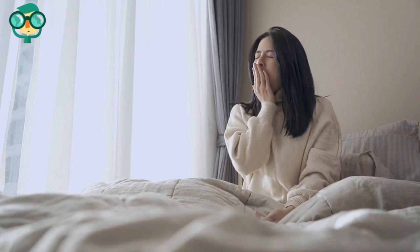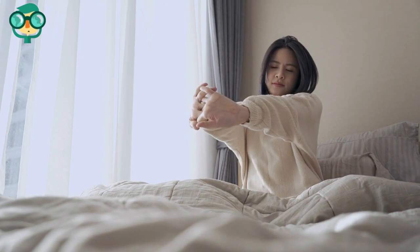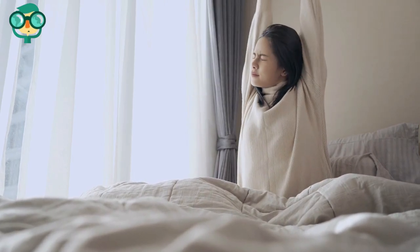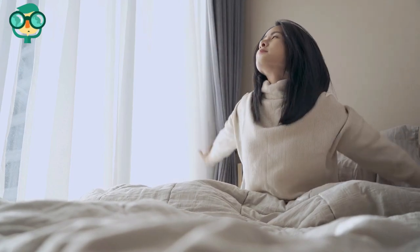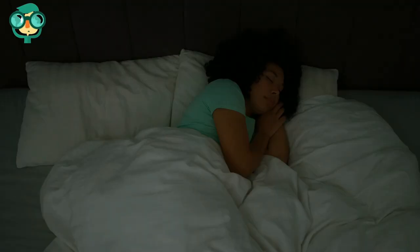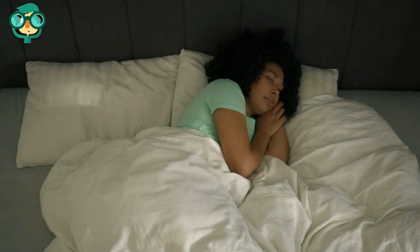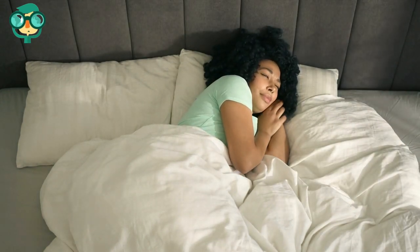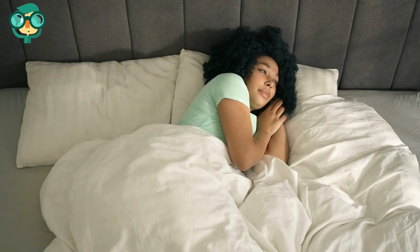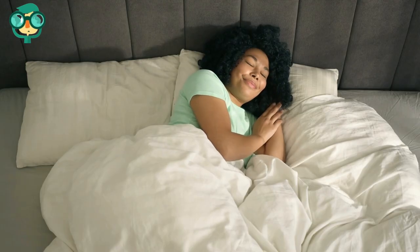Hang curtains from the ceiling to close off your bedroom area. Install brackets on your ceiling and stretch a curtain rod between them, then hang curtains from the rod to create a room divider. You can easily slide the curtains closed when you want more privacy, and open them again when you want to let in more light. Sheer curtains will give the room a light, airy look, or you could use the curtains to add a pop of color to your space. Install a track system for more stability if your curtains need to stretch over a wide area.